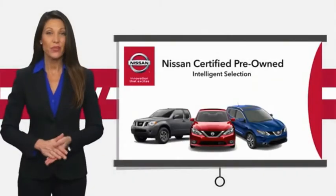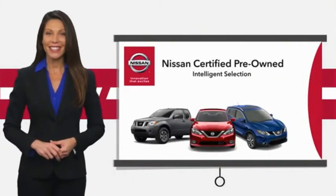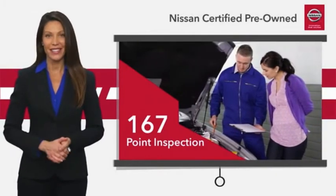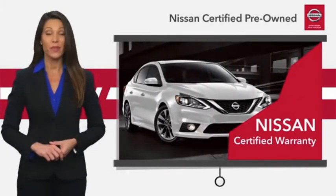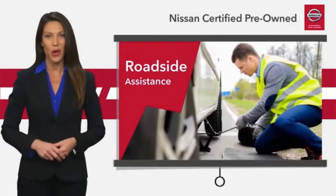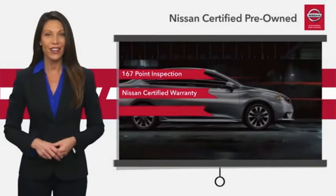Every certified pre-owned Nissan meets or exceeds comprehensive criteria and passes a rigorous inspection. We look at everything with meticulous detail before admitting any vehicle into the Nissan certified program. See your Nissan dealer.